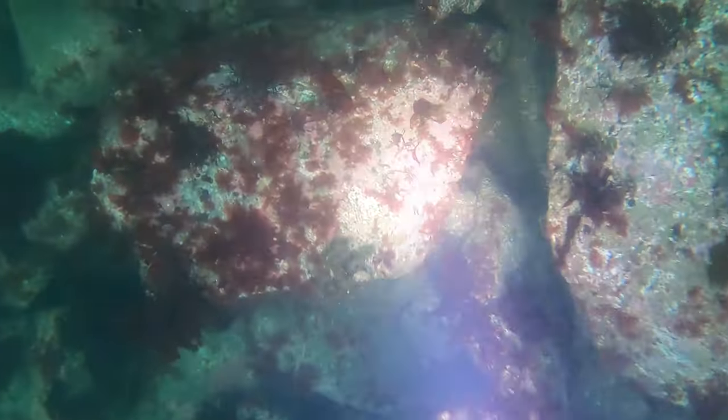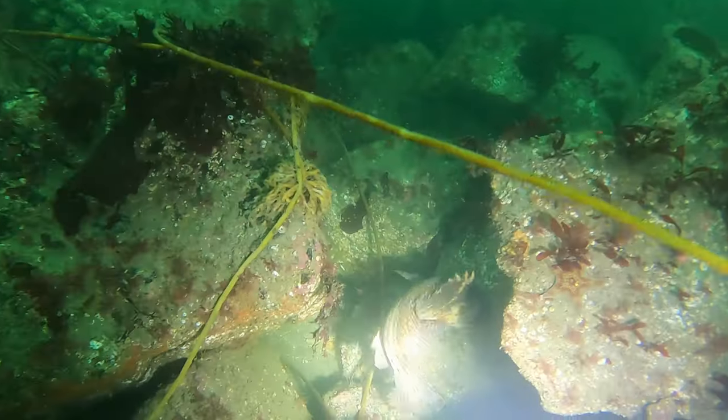The reef we dove was in about 20 feet of water and we saw all our usual suspects: lingcod, sculpin, rockfish and other miscellaneous wildlife.